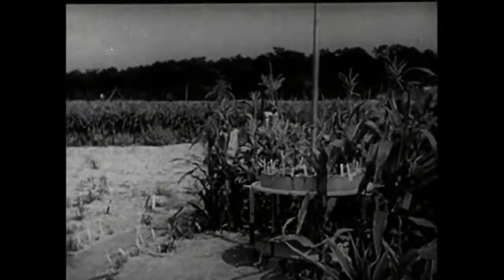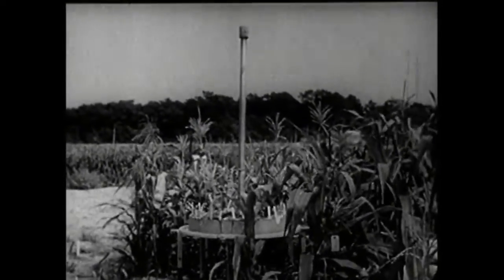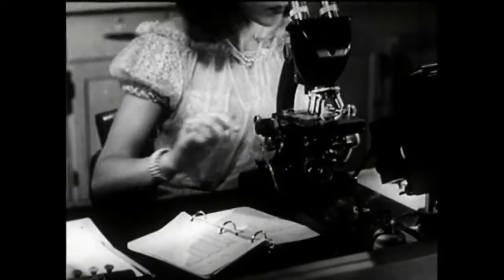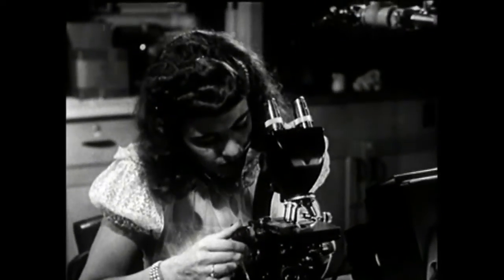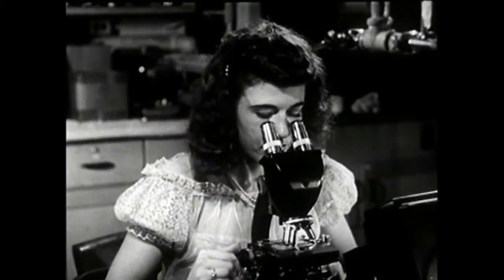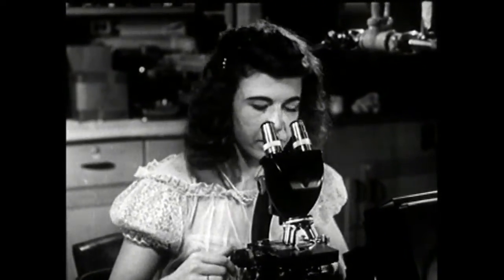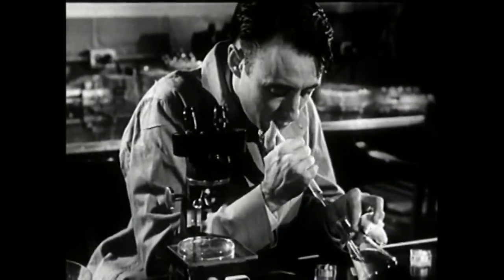Most radiation experiments, like the one going on here, do not destroy the living thing being tested. For example, geneticists apply gamma rays to living cells to discover the effects of radiation on growth and heredity. In one kind of experiment, one-cell forms of life are used. Here, a one-cell form of life is reproducing by simple division. Some forms multiply by sexual reproduction. Does radiation affect the rate at which such cells reproduce? In a typical experiment, the geneticist seeks the answer.